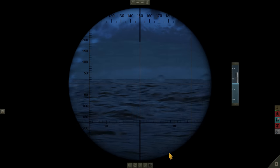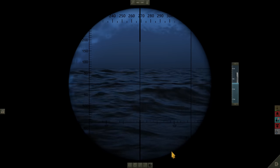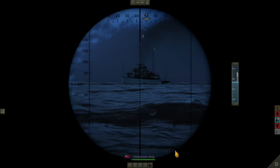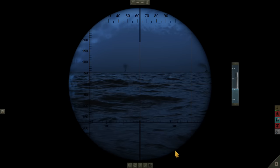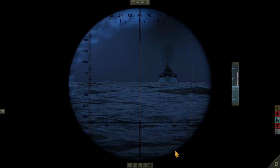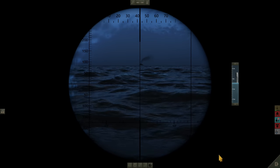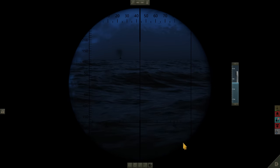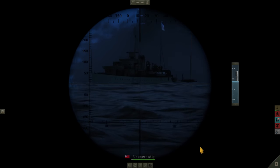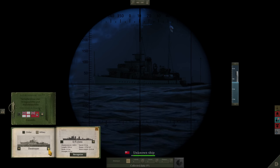We've had to submerge the boat - we just had smoke on the horizon so we desperately swung it around. We've got a Royal Navy Destroyer. Actually, we've got three Royal Navy Destroyers it would seem, and it looks like they know we're here. Battle stations - they're pinging us. The problem we have is we've only got 27 metres of water. We are not going to get away from them that way. We are going to have to fight, it would seem. I don't want to, but I don't see any other alternative at this stage.